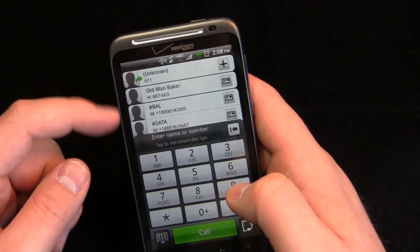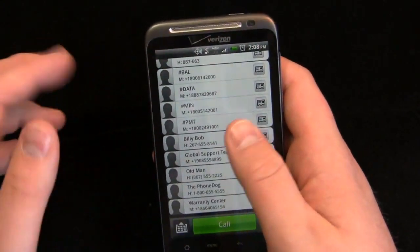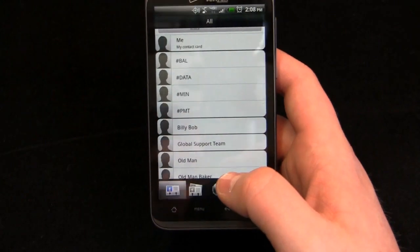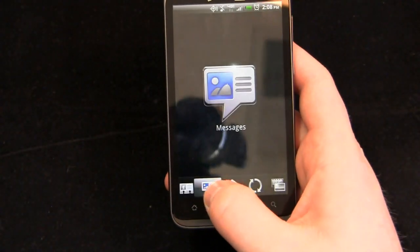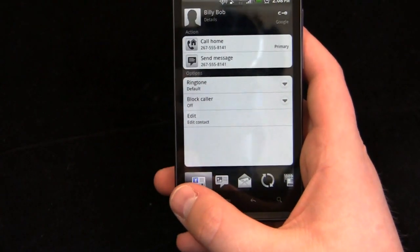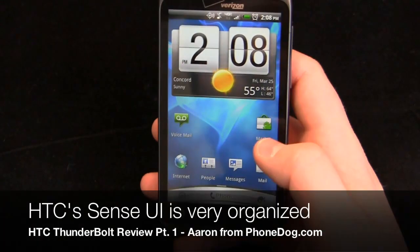I still don't love how it groups them, but it is a little bit better. Down in the phone app you can see all your contacts. HTC really organizes this well. In the case of a contact like Billy Bob, for example, you can scroll through and see messages, mail, updates, events, gallery, call history, and more. So if you want to find when you last talked about cleaning out the shed, you can go to messages and scroll through individual messages to find it. Pretty organized.